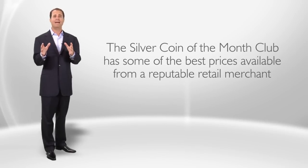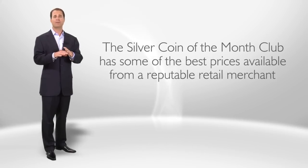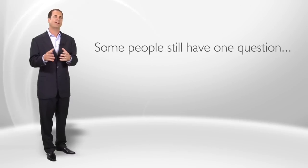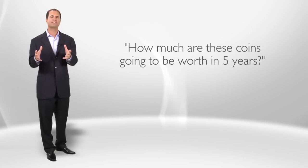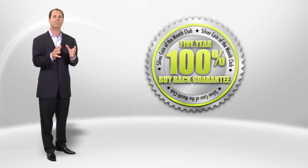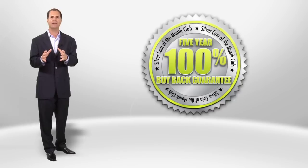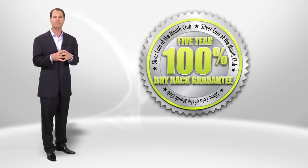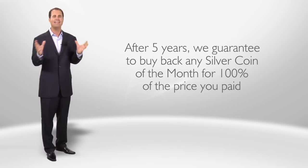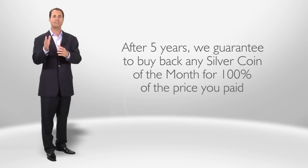That's one of my goals — knowing that this collection will exist in my family for generations. Numas Network's Silver Coin of the Month Club has some of the best prices available from any reputable and reliable retail merchant. Some people still have one question: how much are these coins going to be worth in five years? Numas has a 100% buy-back guarantee for all coins purchased through the Silver Coin of the Month Club. After five years, we guarantee to buy back any coin for 100% of the price you paid.